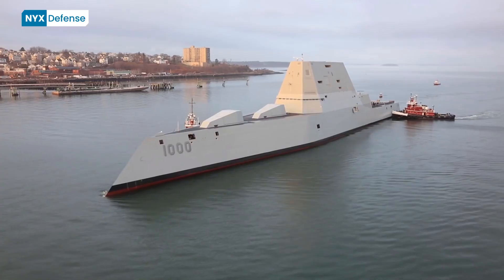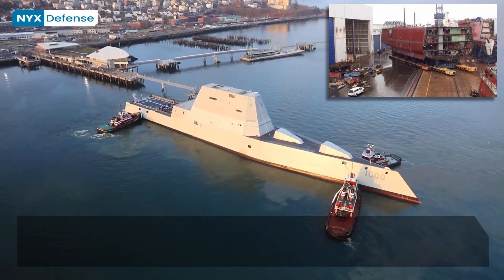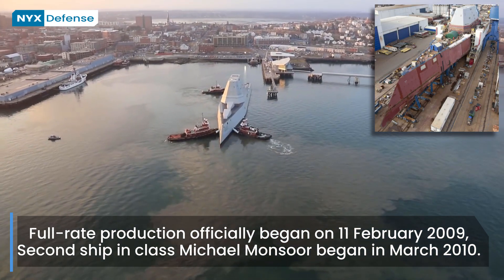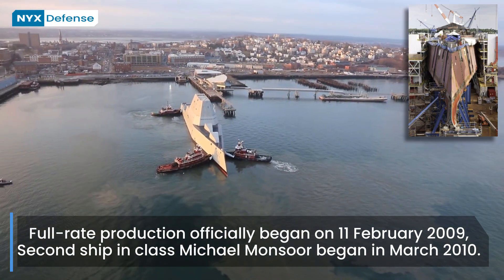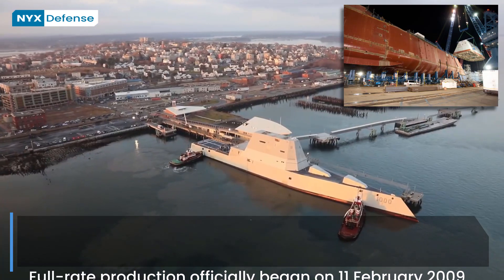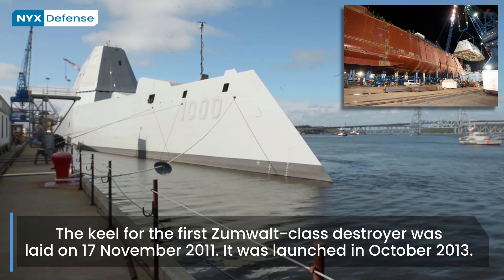On 11 February 2009, full-rate production officially began on the first Zumwalt-class destroyer. Construction on the second ship of the class, Michael Monsoor, began in March 2010. The keel for the first Zumwalt-class destroyer was laid on 17 November 2011. This first vessel was launched from the shipyard at Bath, Maine on 29 October 2013.